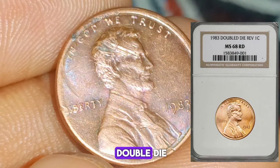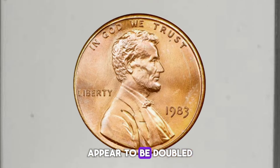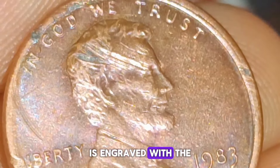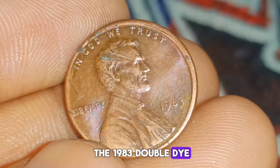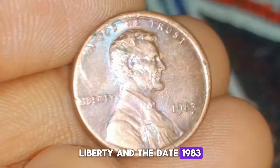Minting error: the term double-die refers to a phenomenon where the design elements on a coin appear to be doubled. This occurs when the die used to strike the coin is engraved with the design slightly off-center or misaligned, resulting in a doubling effect. In the case of the 1983 double-die Lincoln penny, the doubling is most noticeable on the inscription Liberty and the date 1983.